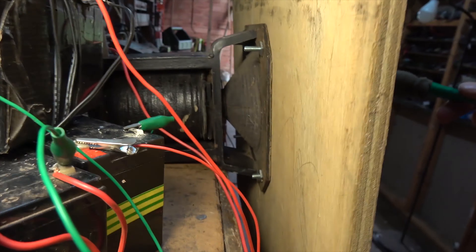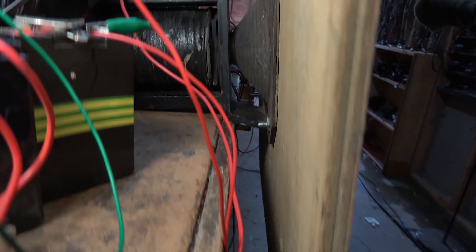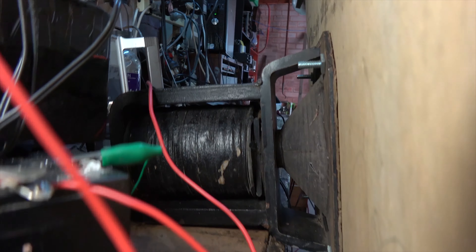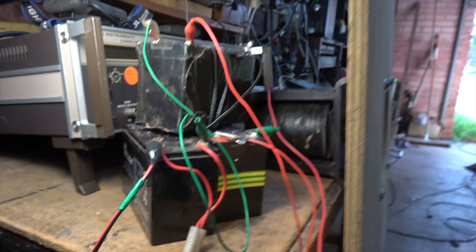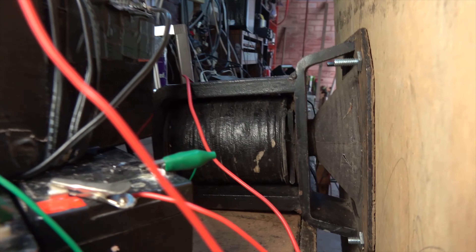Sorry about the wobbly shots — I never intended to use this in a published video. You can see I'm using a pile of batteries to energize the massive field coil.